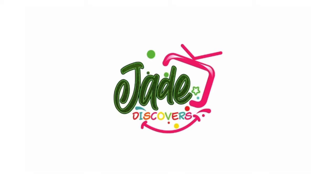Don't forget to subscribe, share, and like. See you next time.